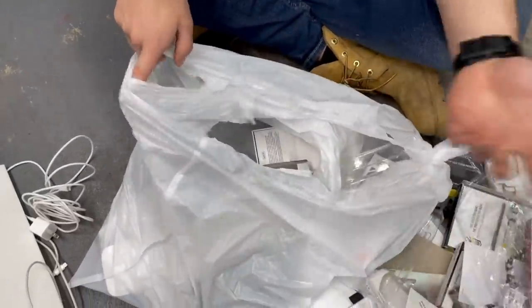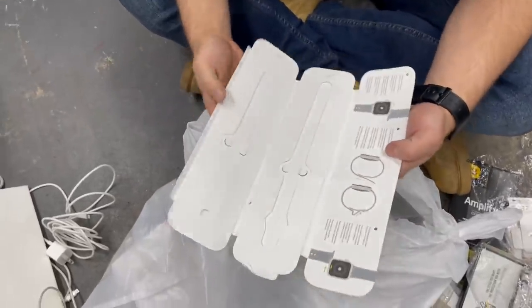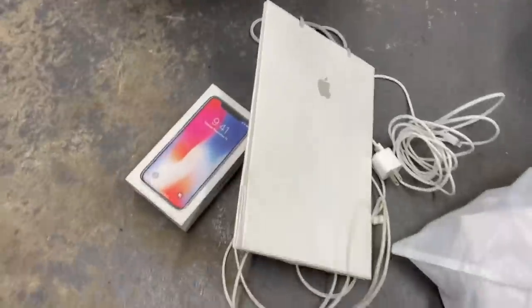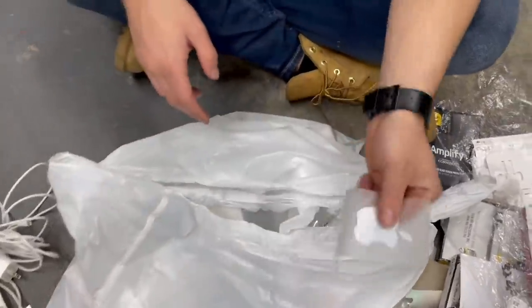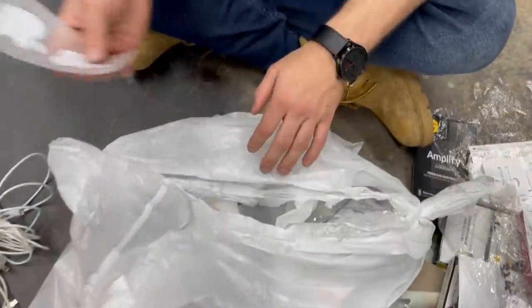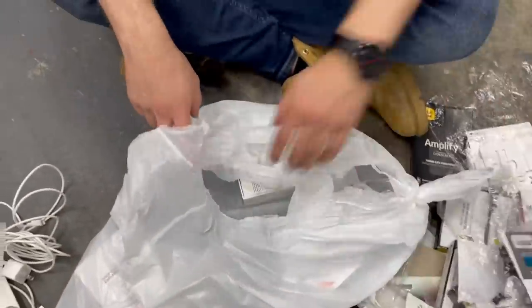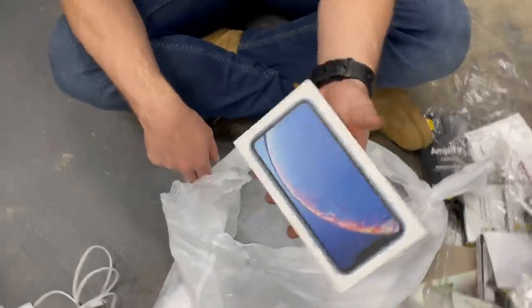People comment asking why we keep the iPhone boxes - like, why get excited over trash? But look at all these treasures. Don't underestimate Apple stuff. Look - Apple stickers! They're just plain stickers but I love them. It's better than nothing.